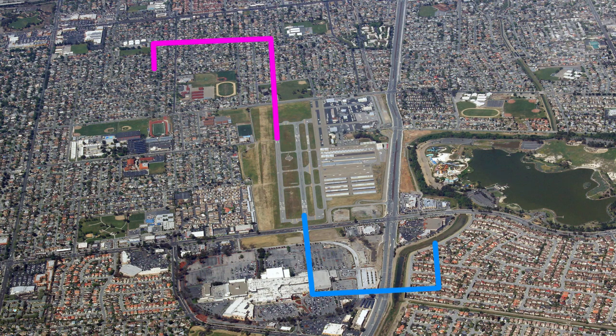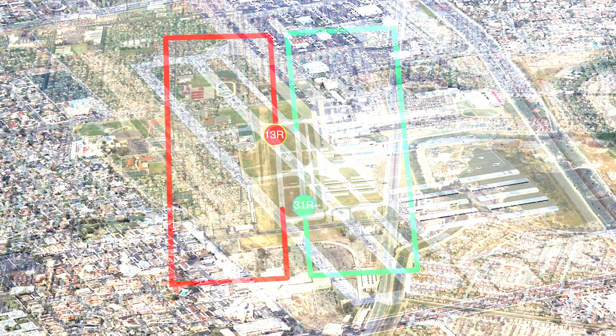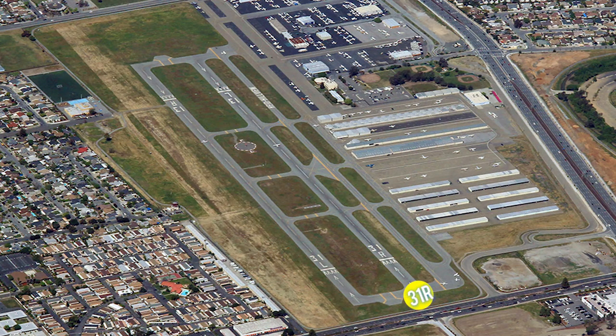It is left traffic for runway 13 left and runway 31 left. It is right traffic for runway 13 right and runway 31 right. Runway 31 right is the calm wind runway when the tower is closed.